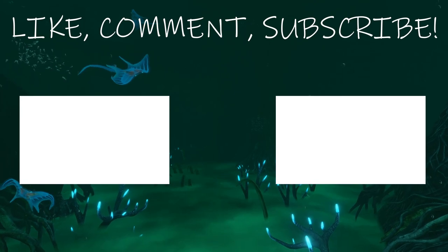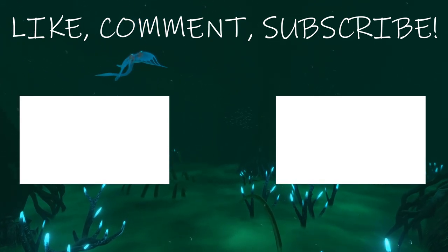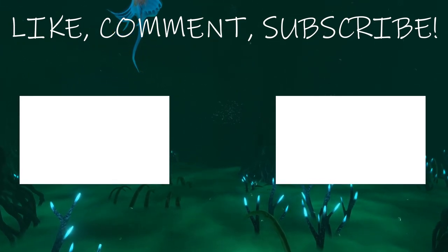Thanks to my patrons: King Nocho, Sir Lord Mister, and Charles the Bold Action Man. Become a patron and support today, and I will see you guys in the next video.